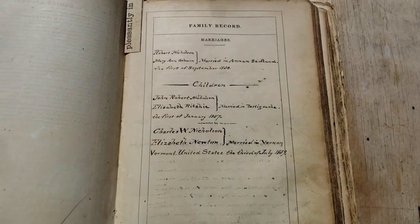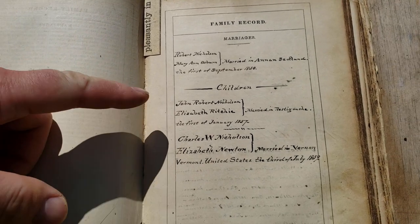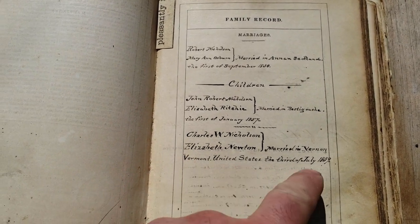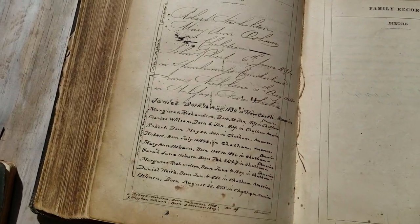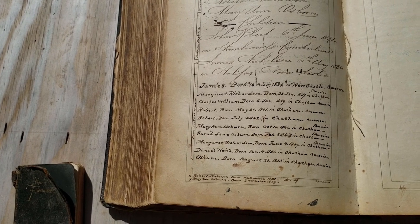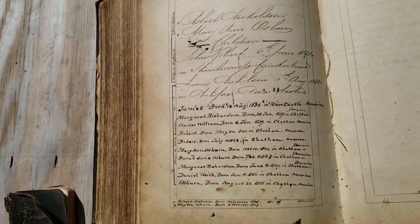If you're into genealogy, you can see the migration pattern. These people originally came from Scotland in September of 1830, then came and had their children. Marriages are recorded in Restigouche, which is a county in New Brunswick, Canada, and then you can see migration on to Vermont in the United States in 1859, and some more births in Newcastle. It says 'Chatham America' — pretty sure Chatham and Newcastle are in New Brunswick, but also I see Nova Scotia.